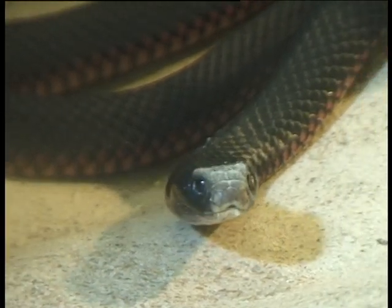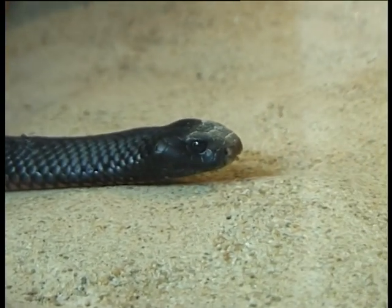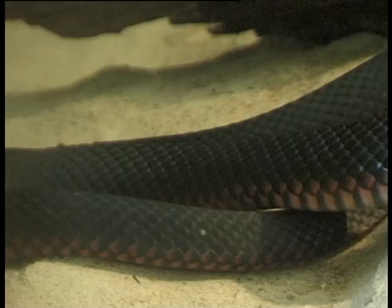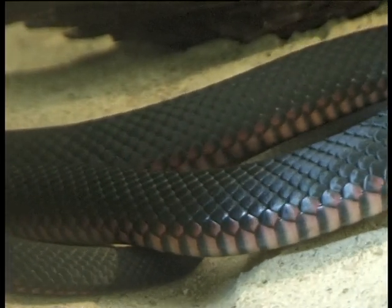Red-bellied black snakes are found on the east coast of Australia. They can grow to over 2 metres long, so they can get quite large. The red-bellied black snake is a venomous snake, although by nature most of the time they are actually quite placid snakes.